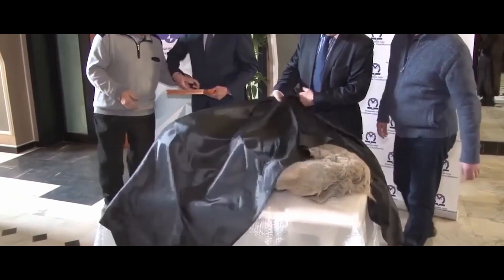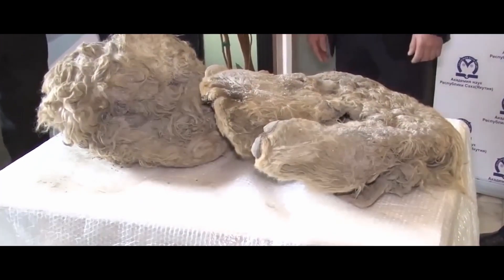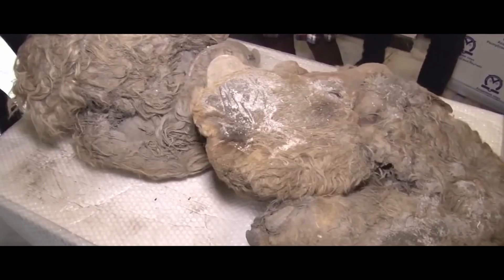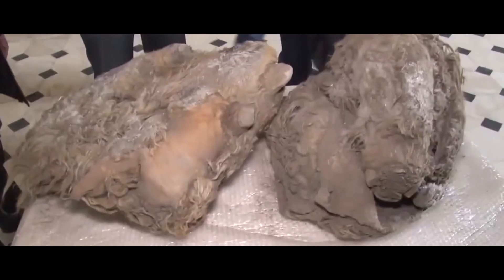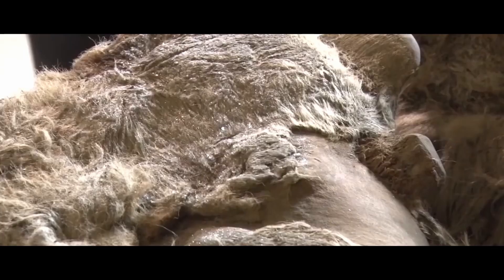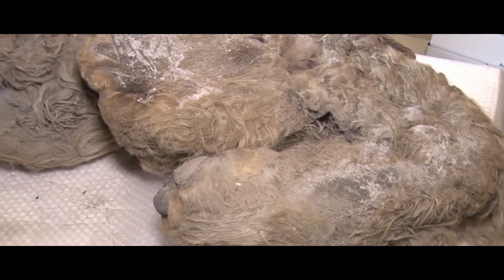A Frozen Baby Woolly Rhinoceros: For the first time in the history of paleontology, Yakut scientists have found partially preserved remains of a woolly rhinoceros calf buried under permafrost about 10,000 years ago. This discovery will help them understand how these animals survived in the harsh glacial climate.